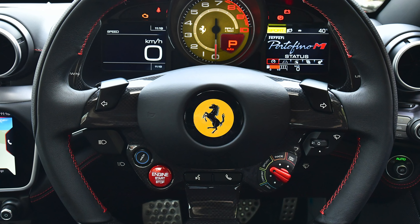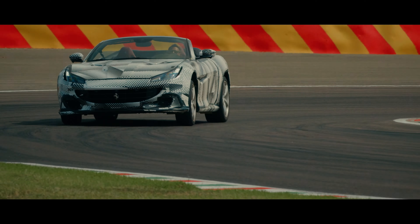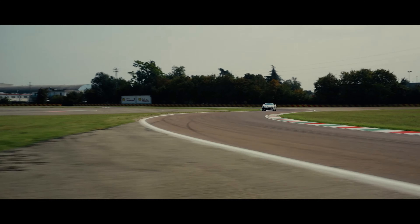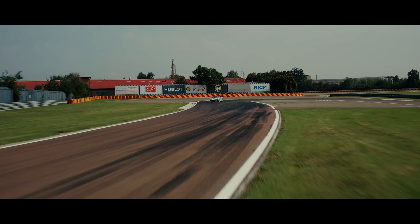This also has Ferrari's latest and famous side slip control mode, which is the mode that helps you drift the car. While it's just a button on the steering wheel, the side slip control is actually a very sophisticated piece of technology that has to work with a number of different controls in the car.